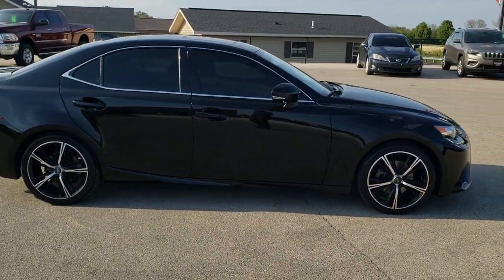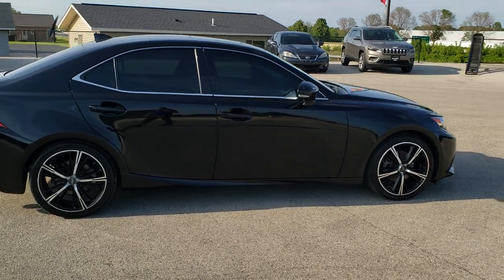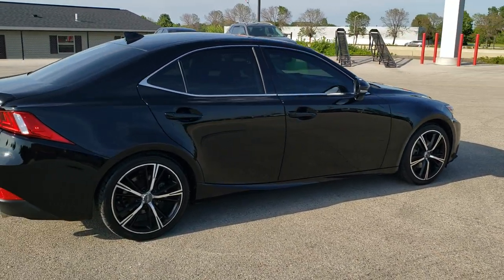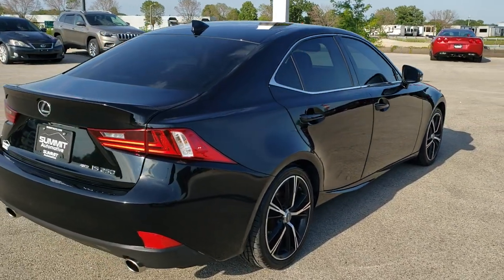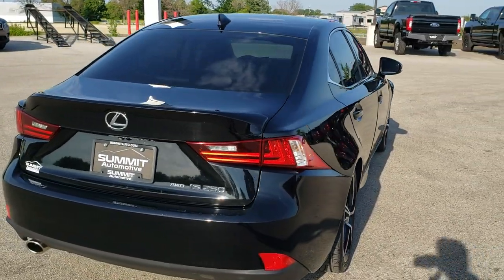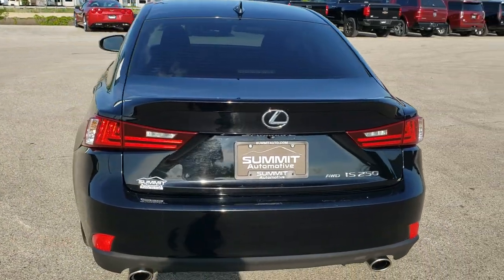This car has been fully safetied and inspected by our service shop. It has a fresh oil and filter change. All the fluids have been checked and topped off. The car has been gone through mechanically 100% and is 100% ready to go.